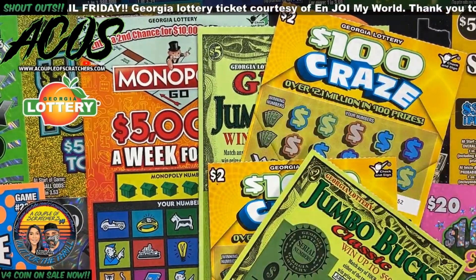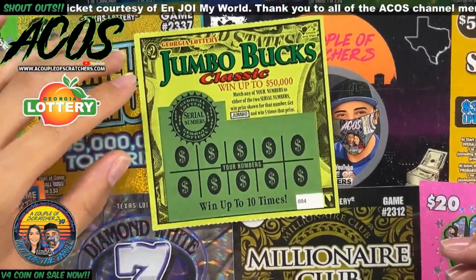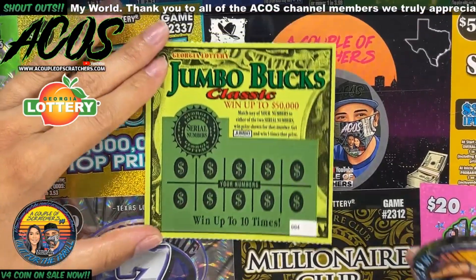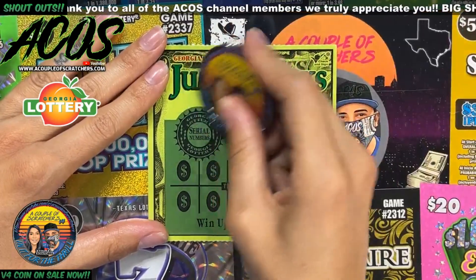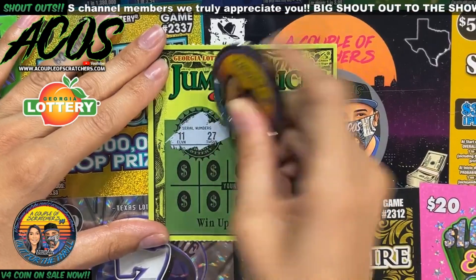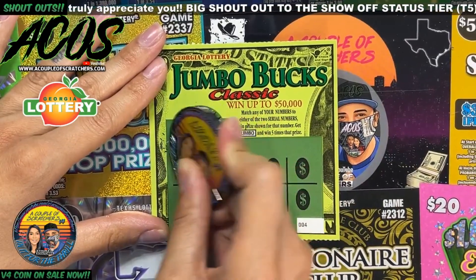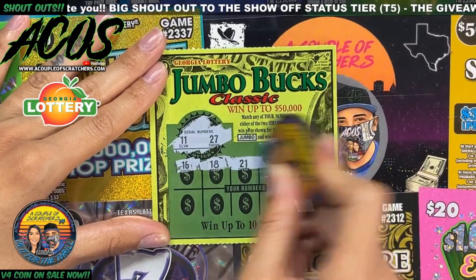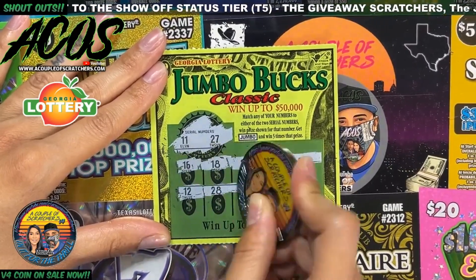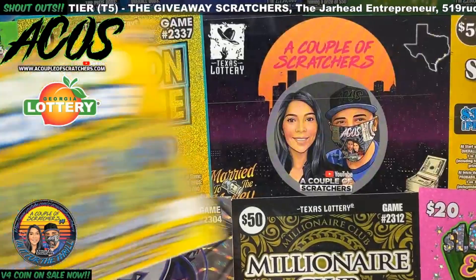Let's see if we can get any wins on this last ticket. On the Jumbo Bucks Classic we have to match our numbers to the winning numbers, or get a jumbo symbol and win five times the prize. Our numbers are 11 and 27. One off on that one — two one-offs, but no win.